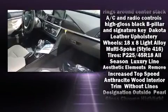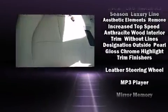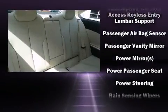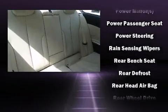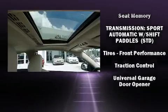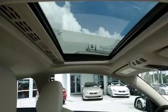BMW ensures the safety and security of its passengers with equipment such as front and side impact airbags, anti-whiplash front head restraints, and four-wheel disc brakes with ABS. Brake assist technology provides extra pressure when applying the brakes.